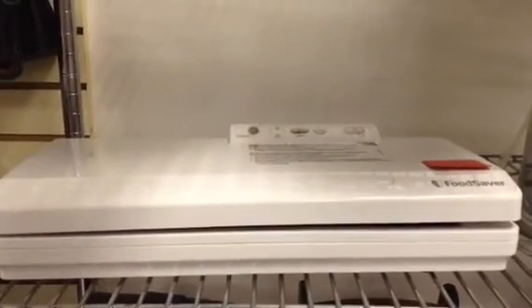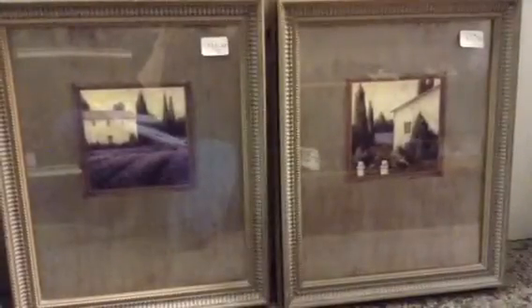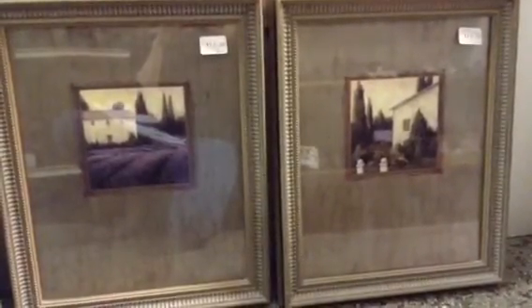A Food Saver — I did test it and hear the vacuum sound. Here are two nice contemporary prints that would look nice in a living room or den.